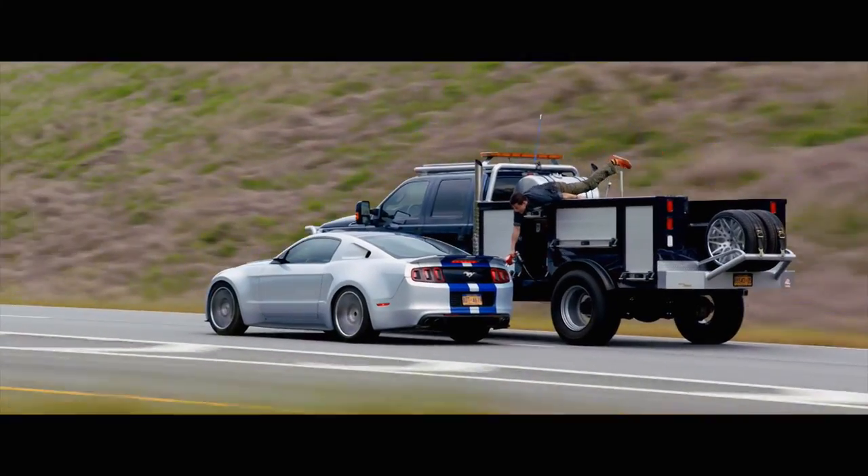The Beast here is just one of 75 trick vehicles in the film. The Beast — it's a mechanic's dream on wheels, this thing. You can get anything done on the road out there. It is awesome.